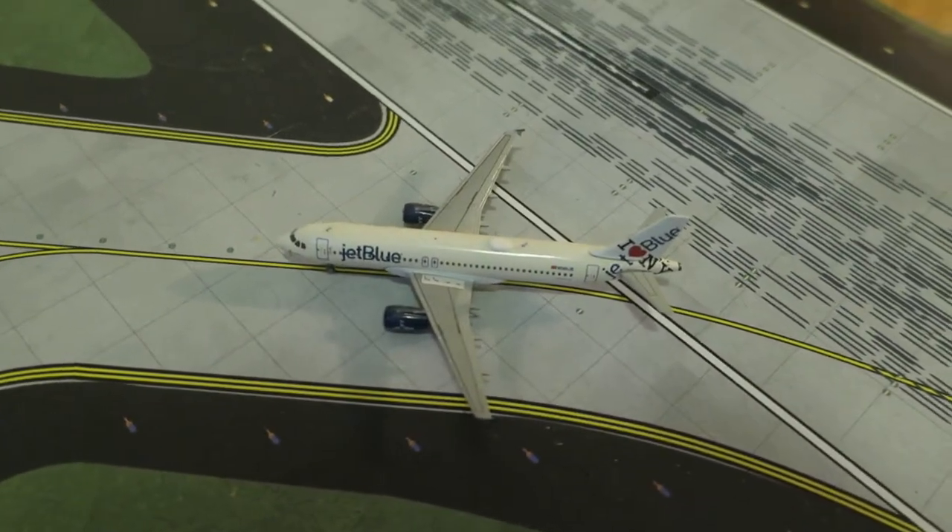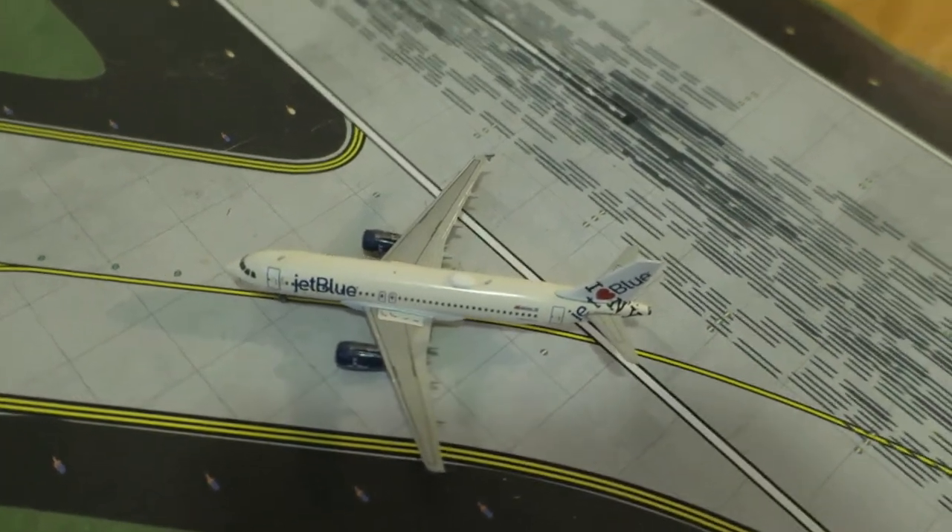Right here we've got JetBlue Airways A320, I Love New York delivery, head rack from New York and departs to Los Angeles.